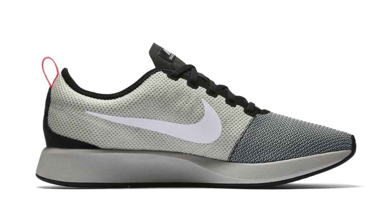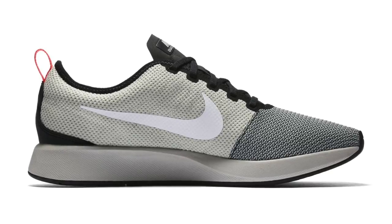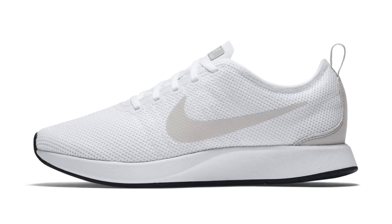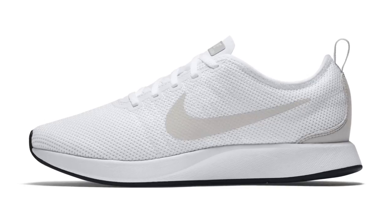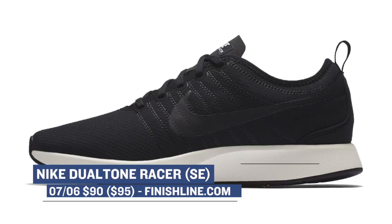Nike is also dropping a shoe called the Dual Tone Racer. This shoe looks a lot like the traditional Flyknit Racer that's been out for the last couple of years, but it doesn't use Flyknit on this version — it uses what Nike calls a textile. There is a special edition and a regular edition of this shoe. The special edition is going to cost you $95, while the regular version is going to cost you $90.